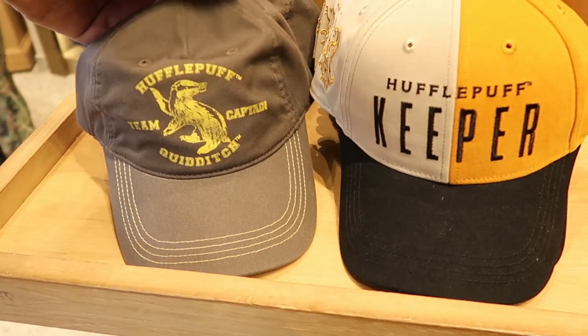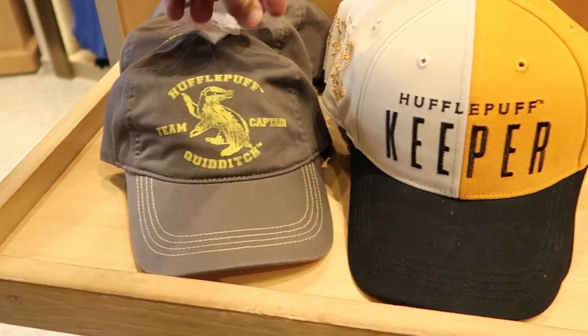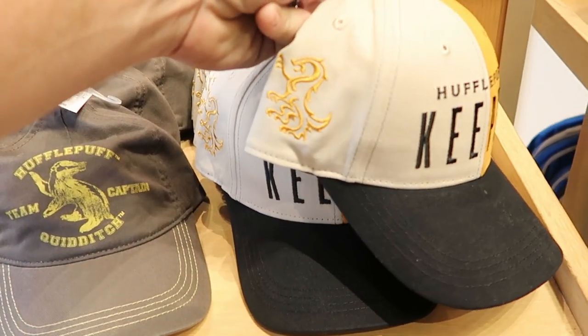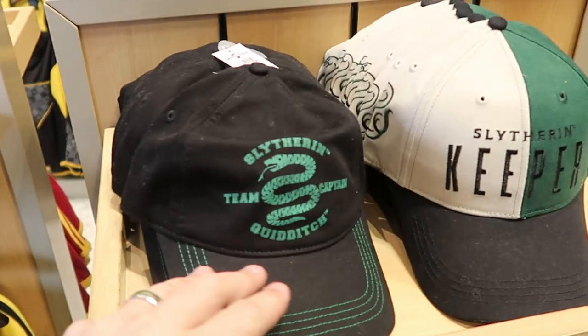So as soon as you come in, they actually have a bunch of really nice hats. These are Hufflepuff Captain Quidditch — these are $27. They do have a really nice Hufflepuff keeper hat with the embroidered badger over there. Like that is really cool. These are $27 as well. They do have those in all houses.